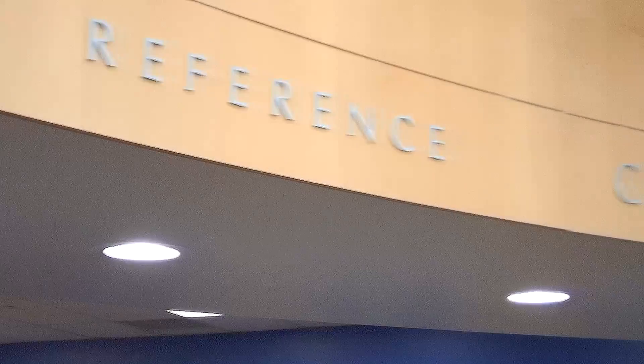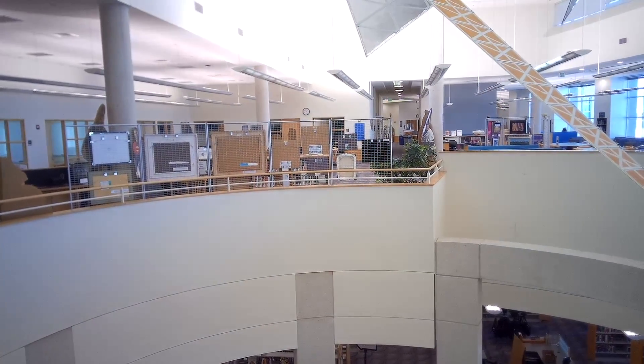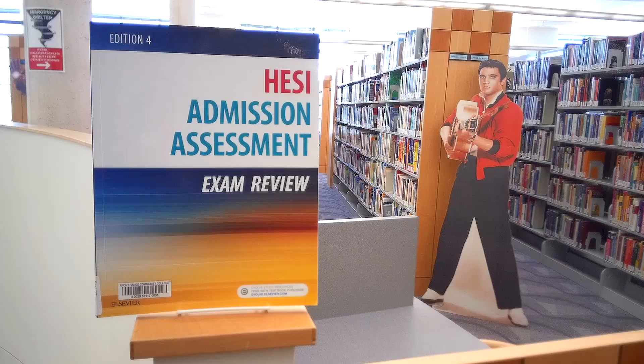You can't leave the library with them, you can't take them home, but you can use them here in the library, usually for as long as you want. You just sign them out at the desk and you can take them out anywhere in the library to use. There are librarians here all the time to help you — even if you don't know what book you need, we can figure that out for you and see if we have it.